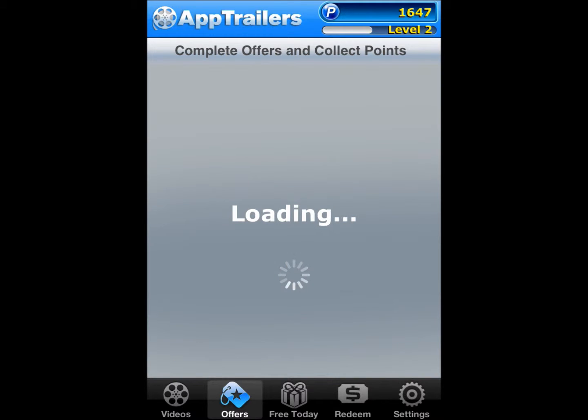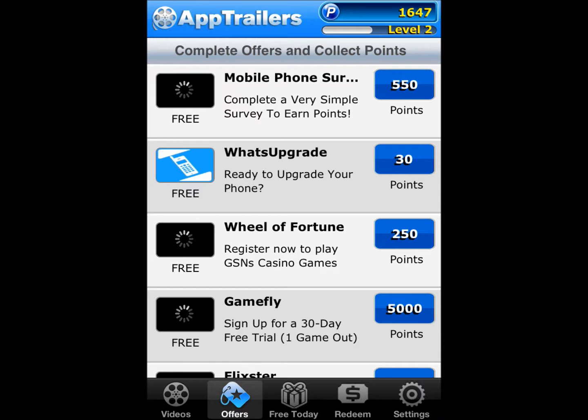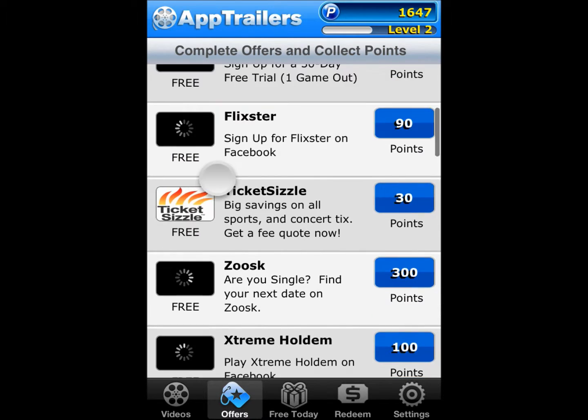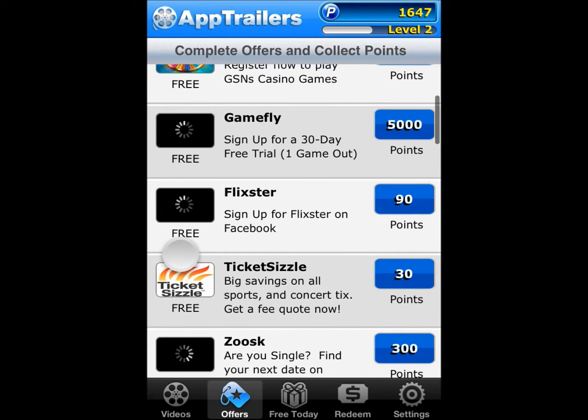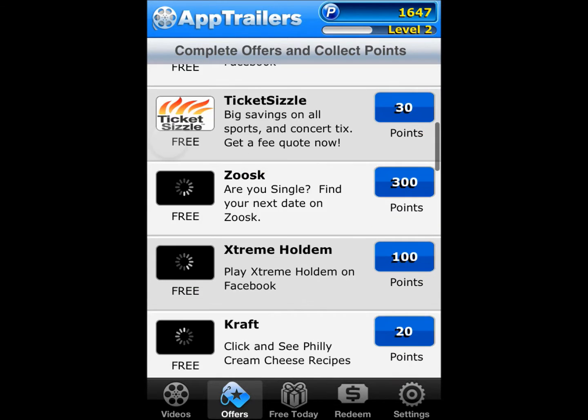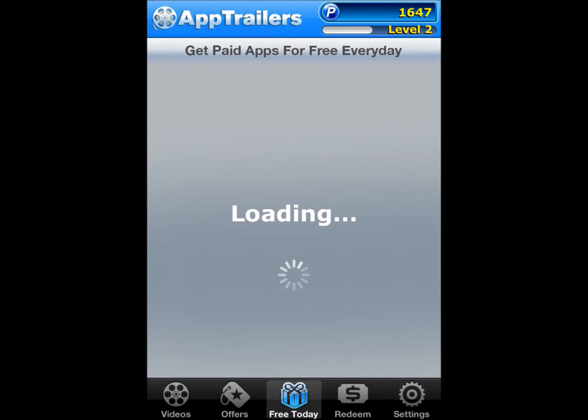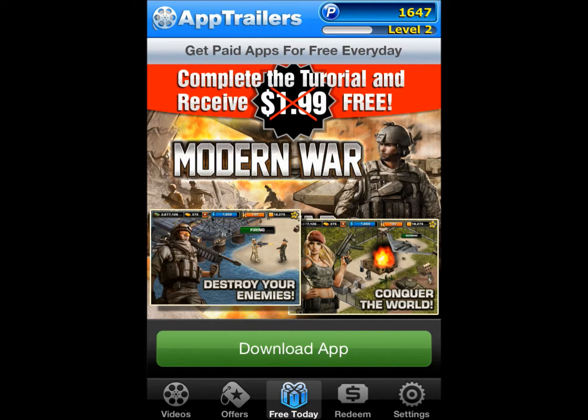You can also do offers. Offers can be as easy as doing surveys, watching videos, or signing up for movies, etc. Each day you get a lottery ticket to try to get points, and you get 3 App Trailer spins. You also get to download a free app each day.